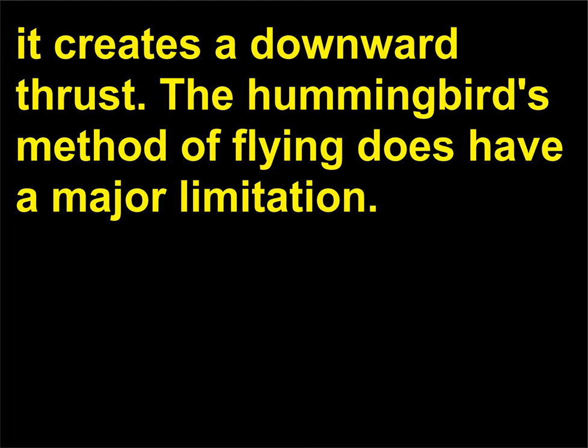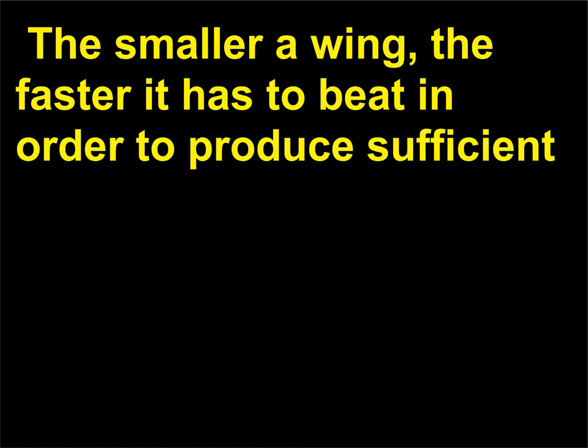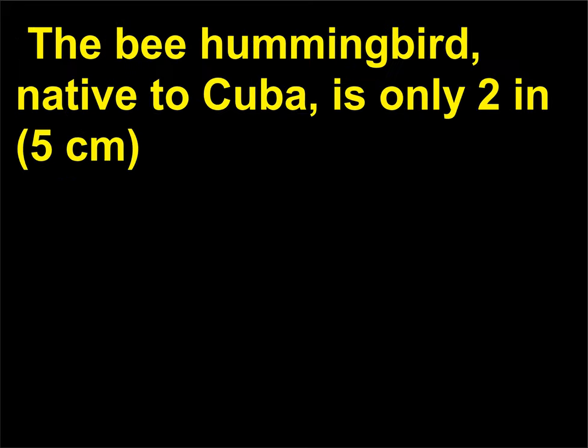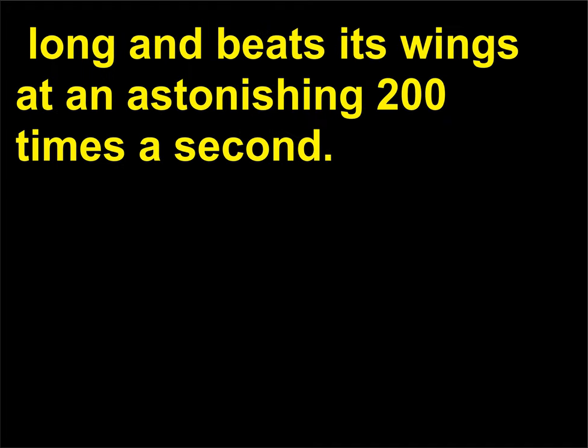The hummingbird's method of flying does have a major limitation. The smaller a wing, the faster it has to beat in order to produce sufficient downward thrust. An average-sized hummingbird beats its wings 25 times a second. The bee hummingbird, native to Cuba, is only 2 inches (5 centimeters) long and beats its wings at an astonishing 200 times a second.